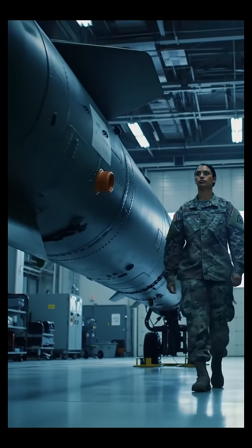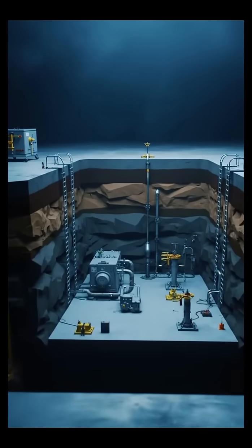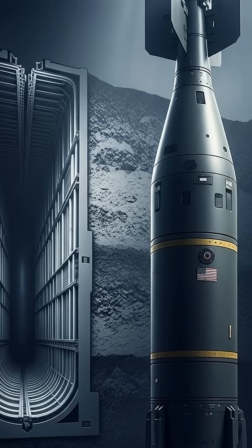What does it take to destroy a facility 200 feet underground? Meet the GBU-57, also known as the Massive Ordnance Penetrator, or MOP.